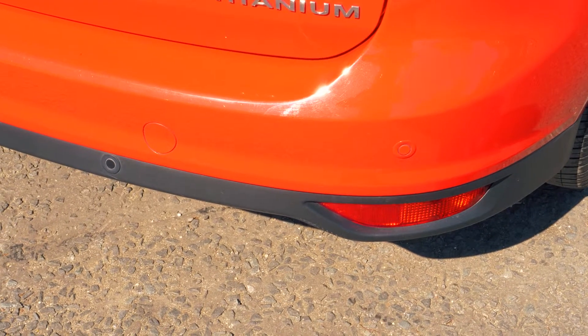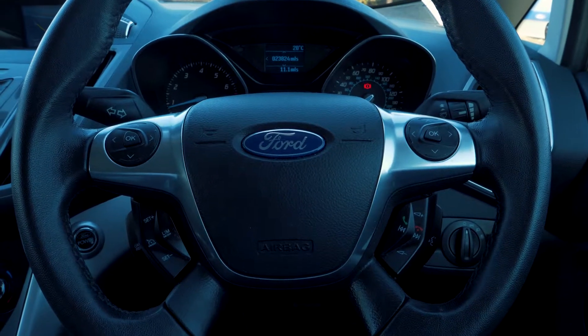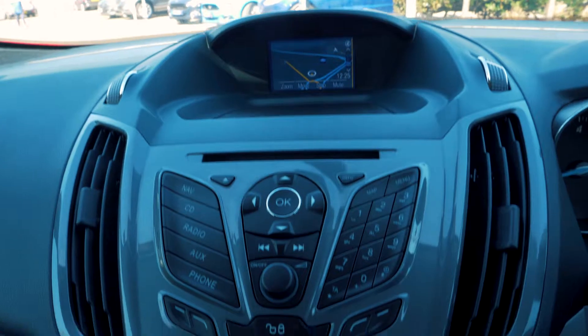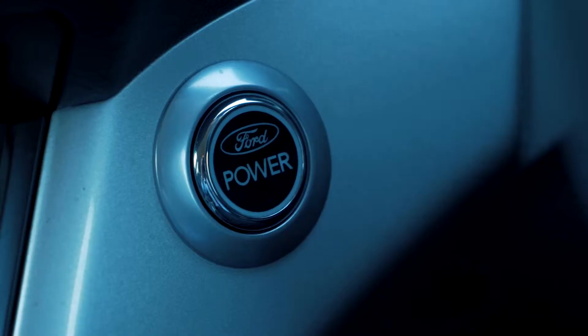Rear parking sensors are also included to help you out in tight situations. There is a built-in sat-nav, as well as Bluetooth and USB connectivity, so you can hook your phone up to the car.